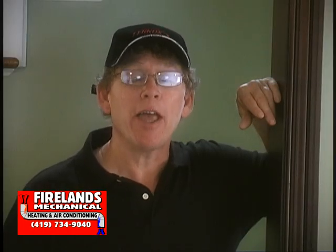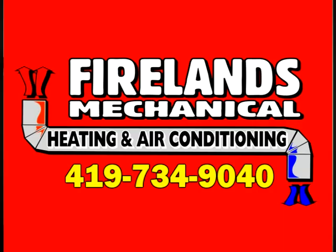Again, my name is Paul. Thank you very much for watching today. And remember, give us a call if you have any heating, air conditioning, plumbing or electrical needs. We'll be right there.